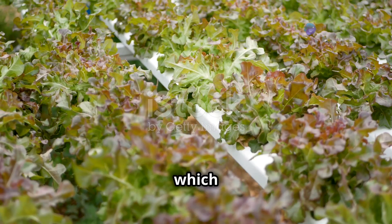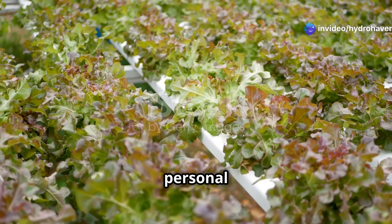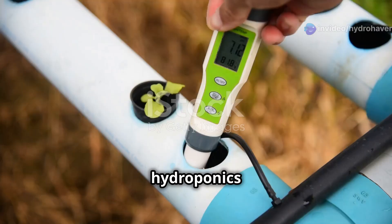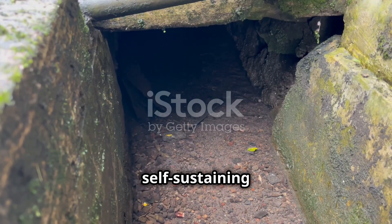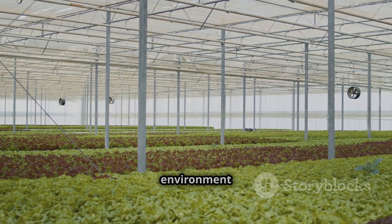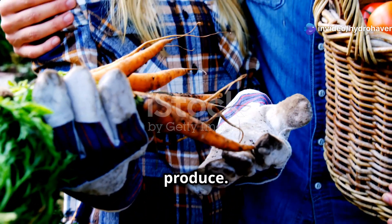Both aquaponics and hydroponics have their unique advantages, and which one you choose depends on your personal preferences and gardening goals. Whether you go for the simplicity and precision of hydroponics or the natural, self-sustaining system of aquaponics, you'll be growing plants in a way that's better for the environment and gives you delicious homegrown produce.